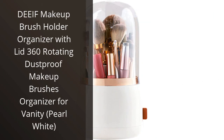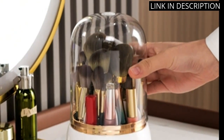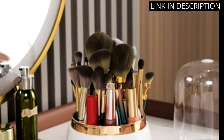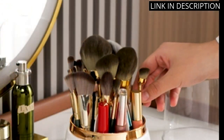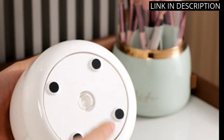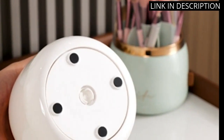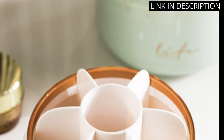I recently purchased the DF Makeup Brush Holder Organizer with Lid and I am incredibly impressed with its functionality and stylish design. The 360-degree rotating feature allows me to easily access all of my makeup brushes, while the dust-proof lid keeps them clean and protected. The pearl white color adds a chic touch to my vanity setup. I also love that it doubles as a cosmetic display case, keeping my products organized and accessible.